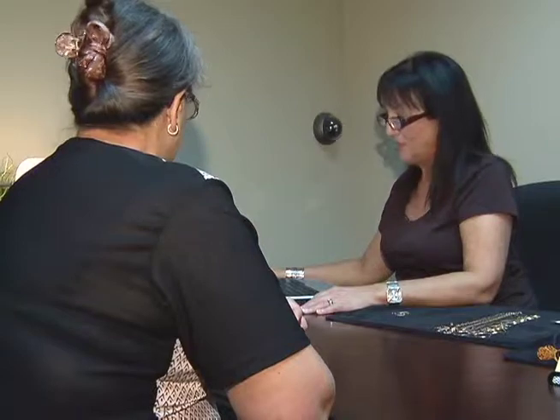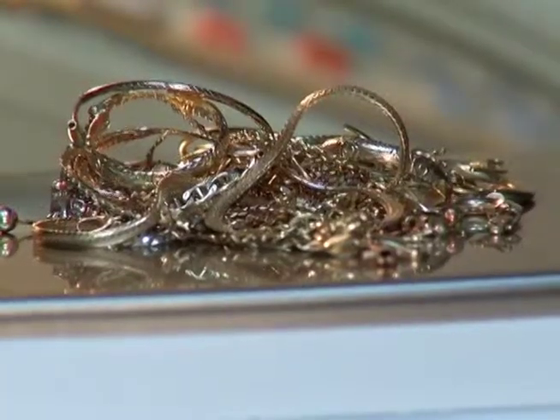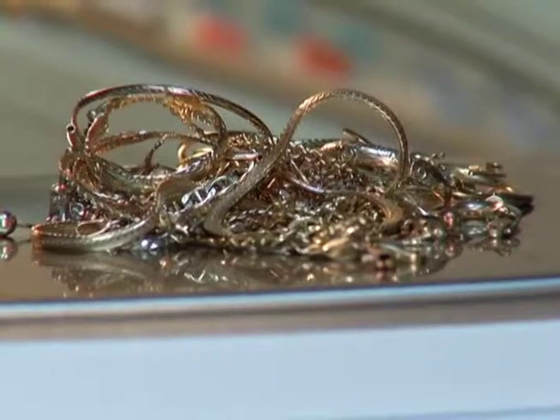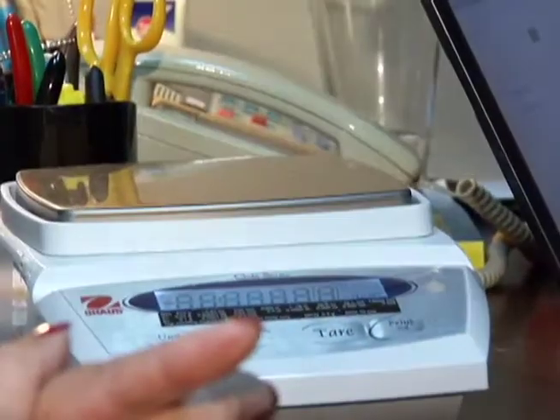Helen also warns against leaving your gold anywhere — it should be sorted and weighed in front of you. There is no minimum or maximum to what you can bring in to exchange, whether it is one ring that you don't wear anymore or a pile of broken chains and earrings.